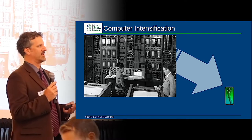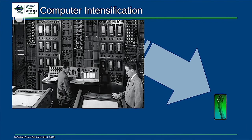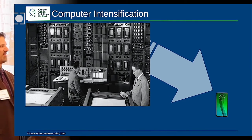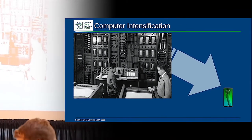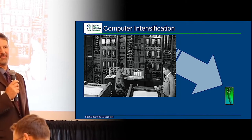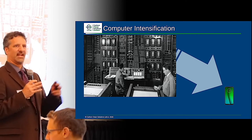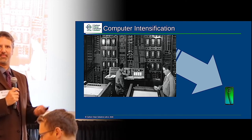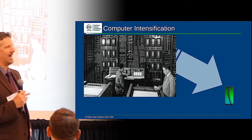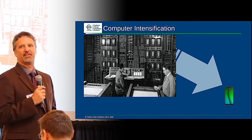I want to start with a question: how many of you are old enough to remember the original supercomputers and the computers that would fill this whole room? Over the last 60 plus years, those computers have really intensified — it's taken something the size of this room and now it fits in your pocket and possibly even on my watch itself.